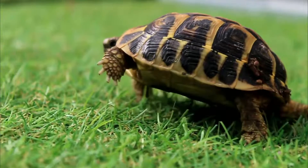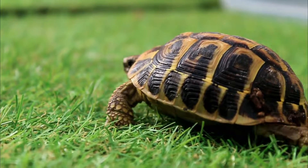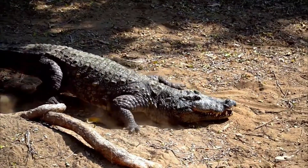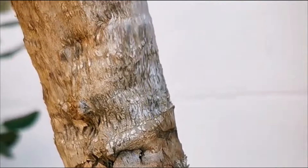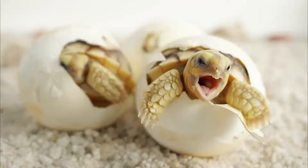Reptiles move by crawling along the ground, no matter if they have four legs or no legs at all. Some can also swim, such as sea turtles or crocodiles. Others, like geckos, are very good climbers. On their feet they have billions of tiny hairs — each of them is 500 times as thin as a human hair — which help the gecko to easily stick to ceilings and even panes of glass, head first.